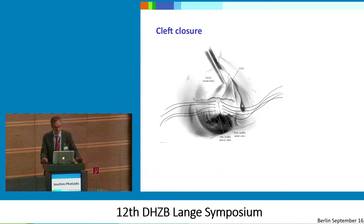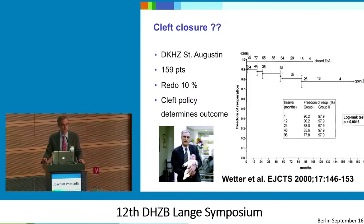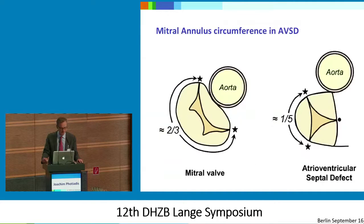Cleft closure is the next thing we do after closing the VSD. This has been studied by Frau Wetter together with the team of Dr. Urban — who was my teacher after I came from Christian — and they found that if you don't close the cleft, it's the most common cause of re-operation: if you leave it, 20% will be re-operated within two to three years. But cleft closure — what is it? It's not just closing like a cleft in a normal mitral valve. You have to think about the circumference. If you close the cleft, you basically make four-fifths of the circumference immobile, and sometimes the only part that can move is the mural leaflet.